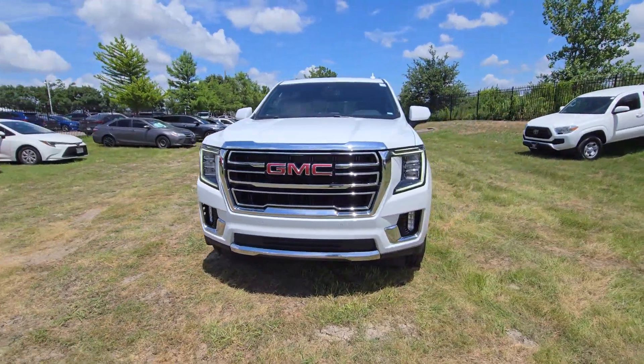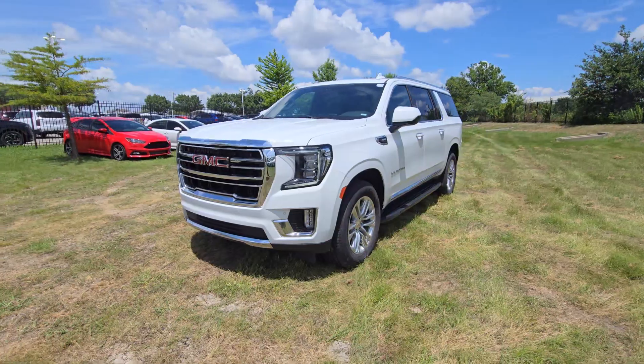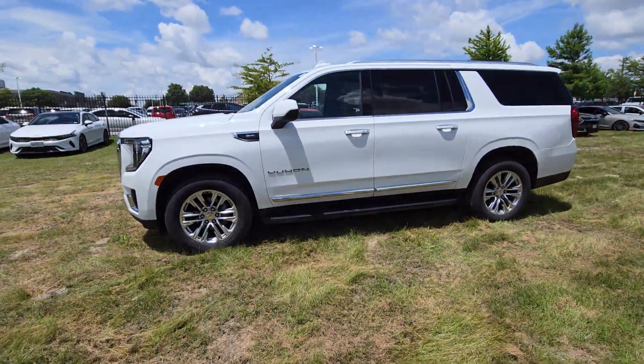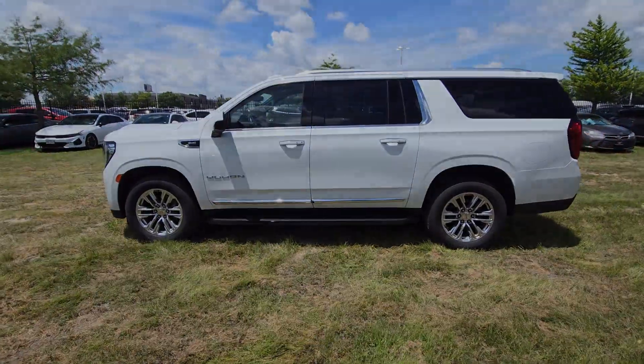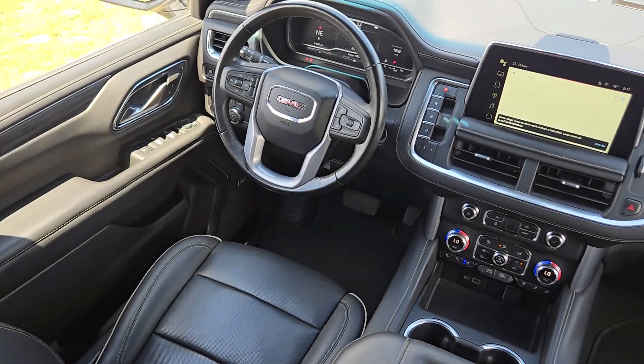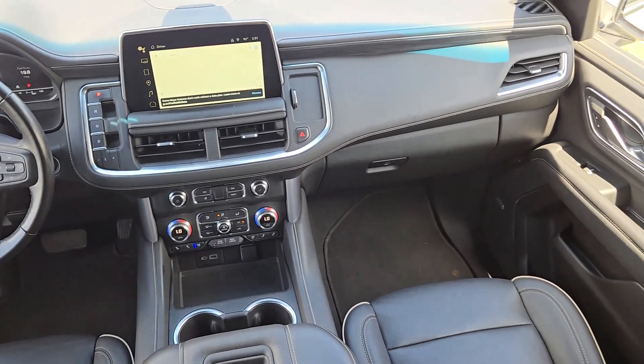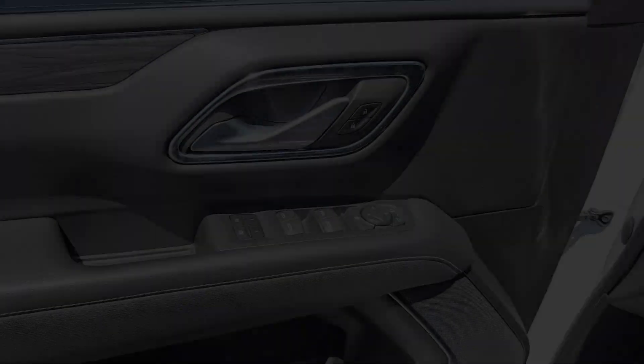Your options for towing and road tripping are wide open in this full-size SUV with an oversized appetite for adventure. Brawny strength meets spacious luxury in this well-equipped Yukon XL. See for yourself when you take it out for a test drive. Our professional staff looks forward to giving you excellent service.